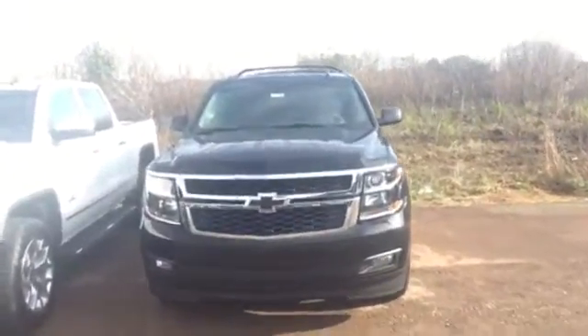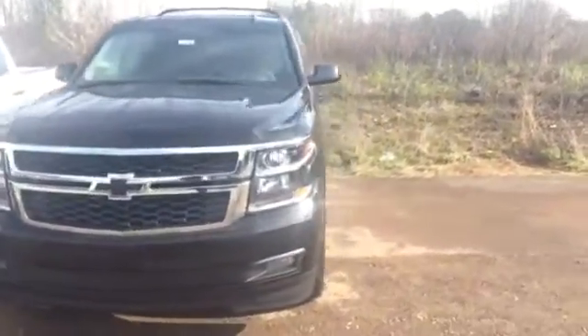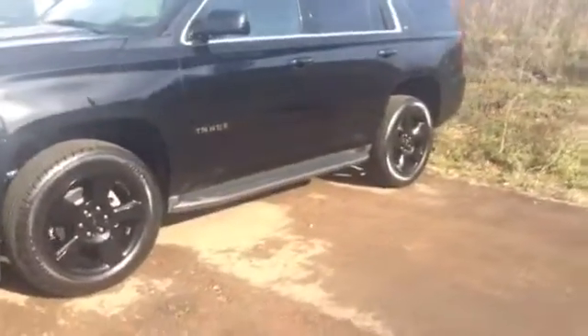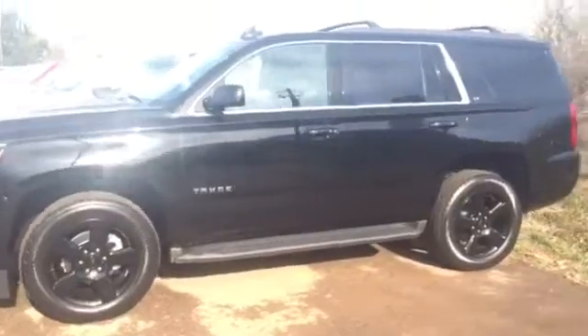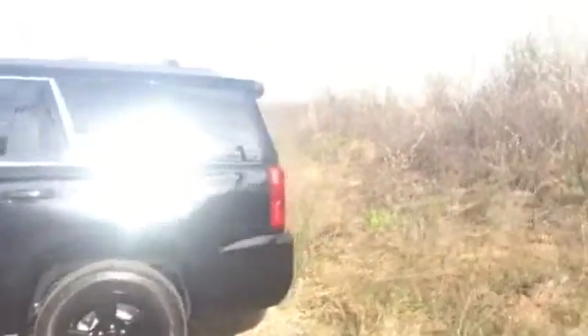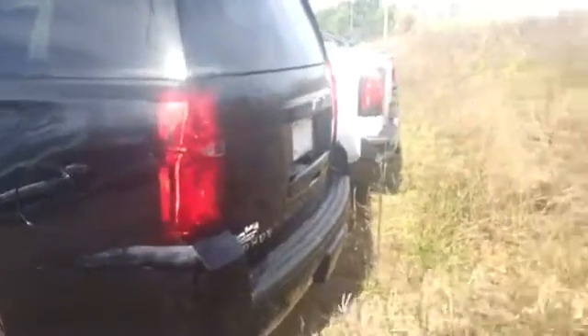Justin, this is Danielle from Jimmy Britt Chevrolet. We got this beautiful black on black Tahoe — got those rims on it, beautiful running boards, automatic tailgate lift. It's so beautiful. Got that custom Chevy sign on this vehicle.